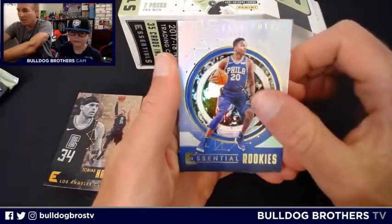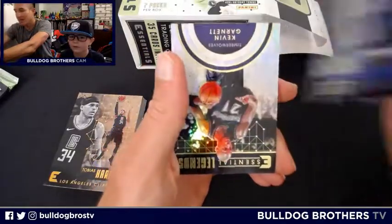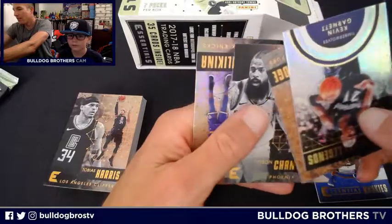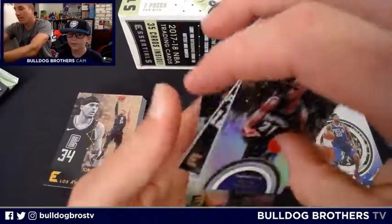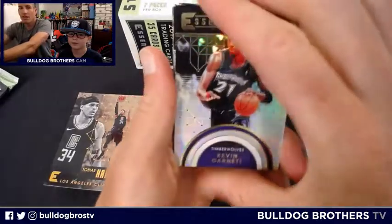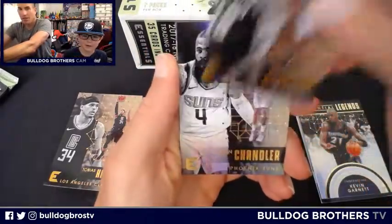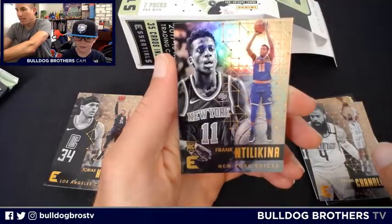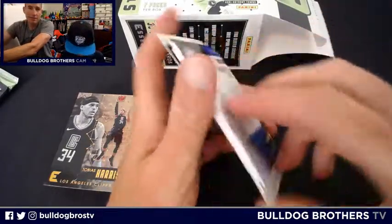Pack five: Markelle Fultz Essential Rookies — a little dinged up down here, thanks Panini. Kevin Garnett is the Essential Legends. LaMarcus Aldridge, Tyson Chandler, and Frank Ntilikina — Ntilikina — rounds out pack five. Two more packs to go.